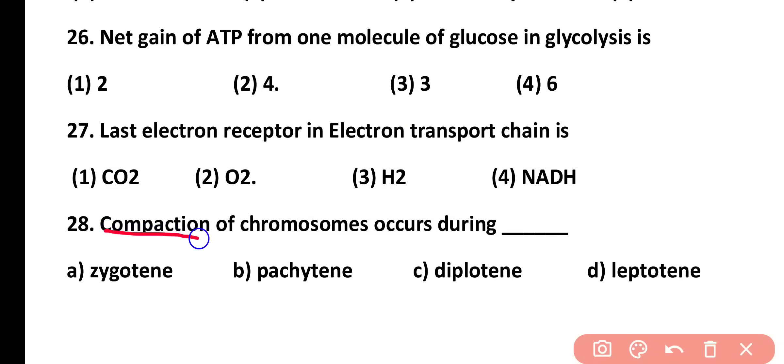Question number 28. Compaction of chromosomes occurs during: zygotene, pachytene, diplotene, or leptotene. Correct answer is option D. Compaction of chromosomes occurs in leptotene and they become visible.